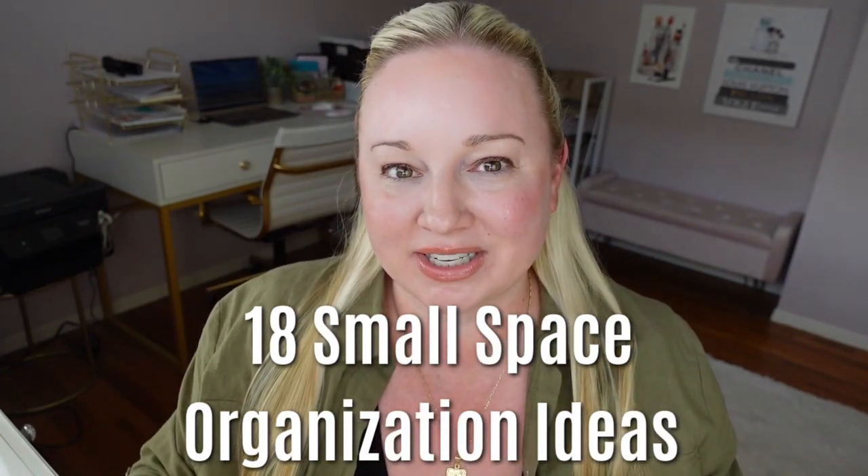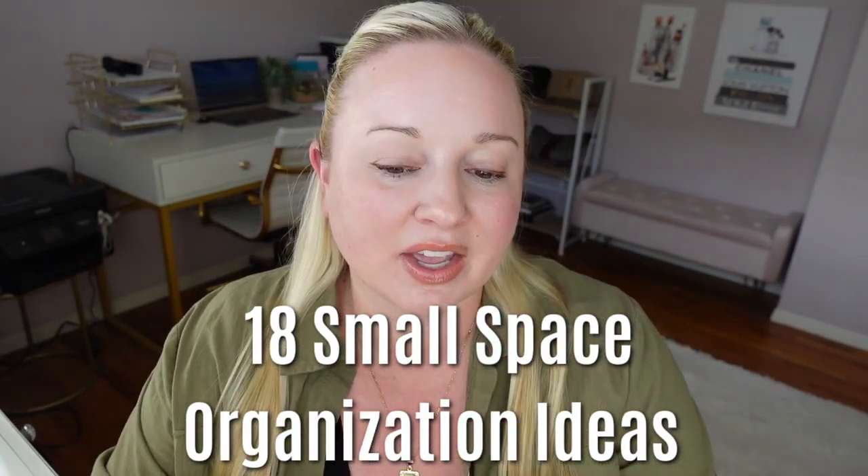18 small space organization ideas. With smaller spaces you have to be really thoughtful and think of clever ways to organize. On Pinterest you see the big pantry organization — those are so much easier because you can just get big baskets and bins. But when you're organizing a smaller area you have to think of really unique ideas, so these are my top 18 small space organization ideas.